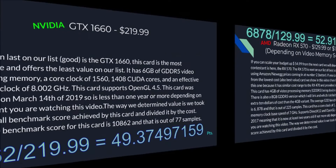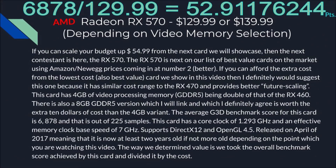Going on to our next card is an option from AMD — the AMD Radeon RX 570. Depending on your memory selection, it's going to be $129.99 or $139.99. For calculating points, we took the lower value. The lower cost is the 4 gig version, and the higher cost is the 8 gig version. If you can afford the extra $10, I definitely recommend getting the 8 gig version just for future scaling and better performance on longer tasks such as video rendering, although if you're on a really tight budget, the choice is up to you.